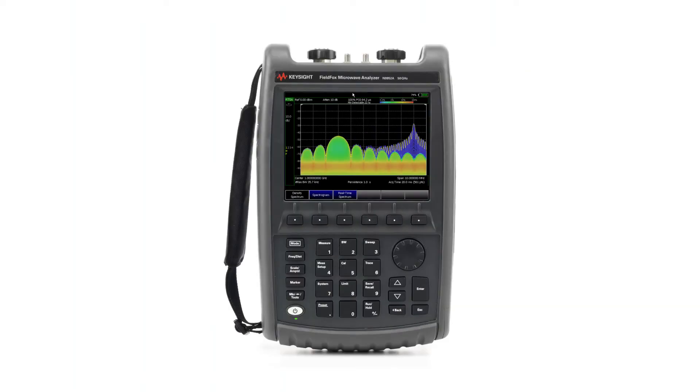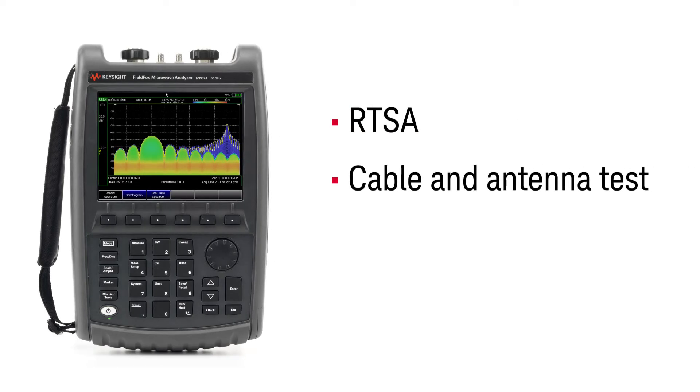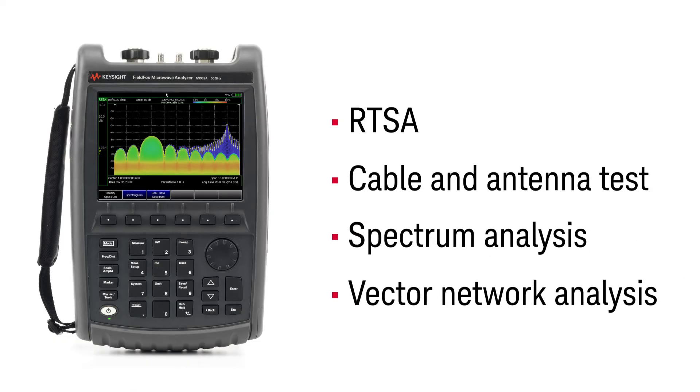One integrated lightweight unit gets the job done. Forget about lugging one device for RTSA and another device for your key measurements like cable and antenna, spectrum, or vector network analysis.